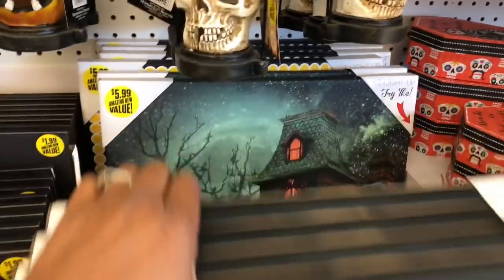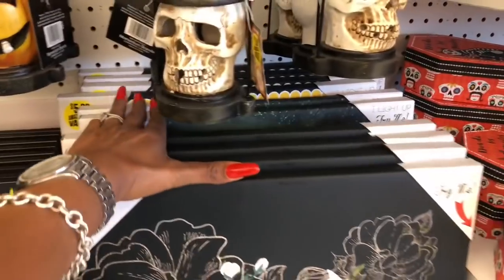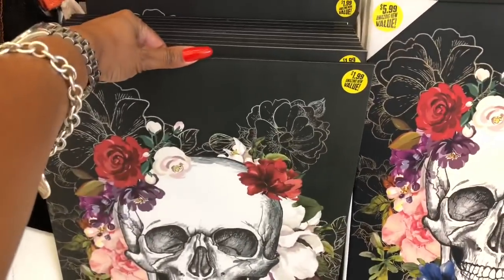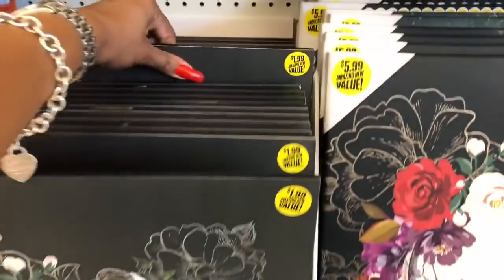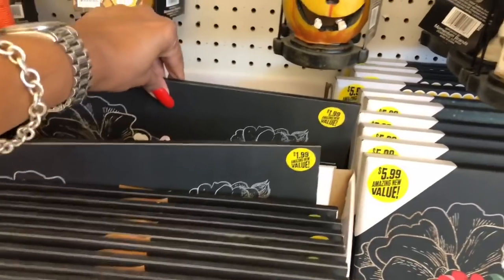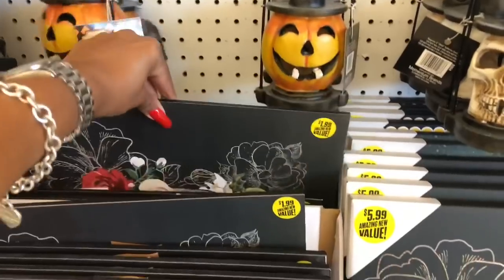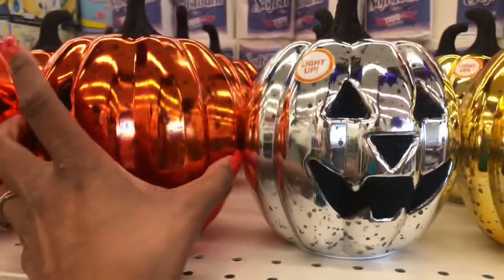Light-up Halloween standing decor at $6.99 includes a ghost, a kitty cat, and a haunted house — cute for 6.99! Day of the Dead light-up pictures are $5.99. They also have other Day of the Dead pieces at $1.99 — fairly heavy, not just lightweight decor. There are also skull and Day of the Dead themed items at $1.99 and $5.99 that light up.